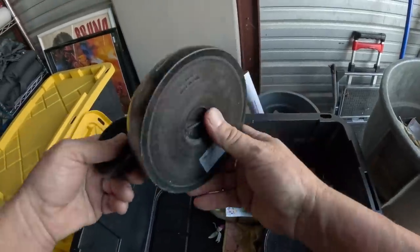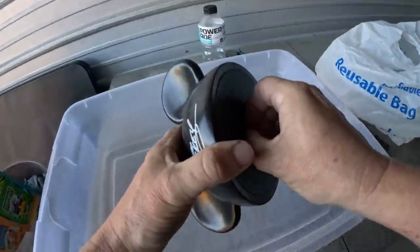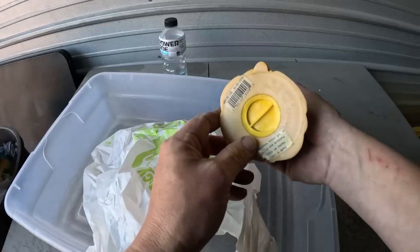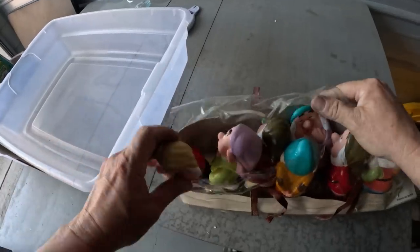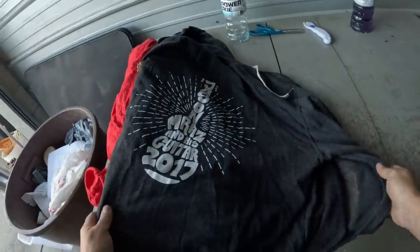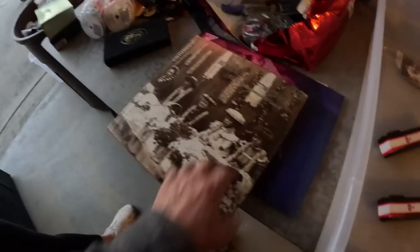Oh guys, this is a Mickey Mouse piggy bank. This is actually a really nice looking little box right here. Another piggy bank — these are little vinyl figures too. White gold or silver. This was 50 or 60 bucks at the concert. This stuff is a bomb.